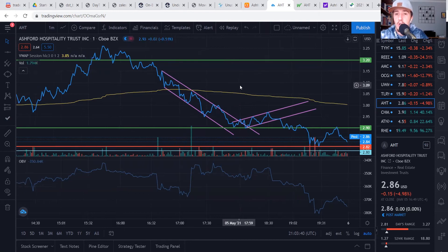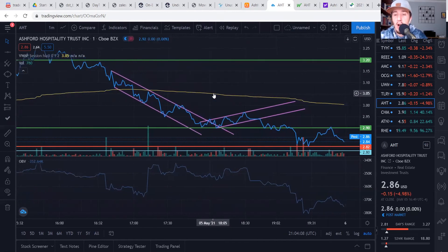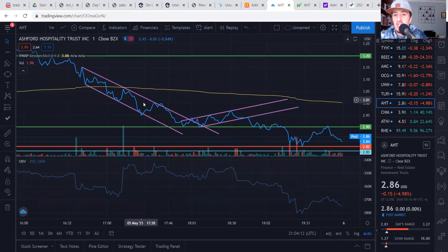Here we have the daily chart for AHT. As you can see, it started off down, fell all the way into the 290s, but then we had a pretty nice bounce. We got over the VWAP, retested it, and then bounced above this 320 resistance zone that we talked about over the weekend, before falling back down under that and starting a downtrend. This is actually where I started watching to pick up a position. We had this downtrend going and then we actually broke out of it, right where I entered at the 292 mark.